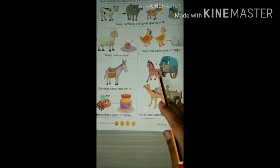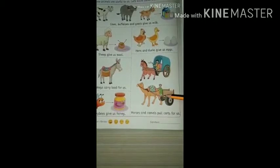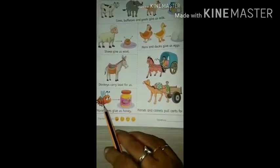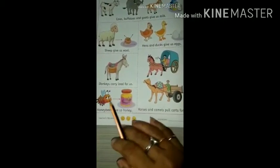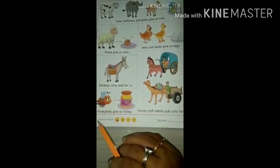Horses and camels pull carts for us. They are also useful to us. Honey bees give us honey, so honey bees are also useful to us.